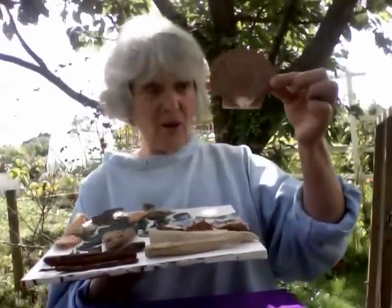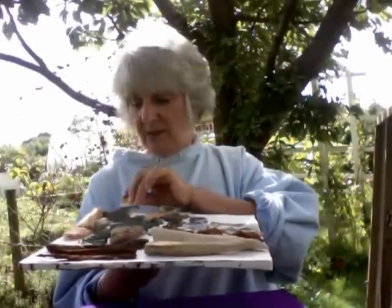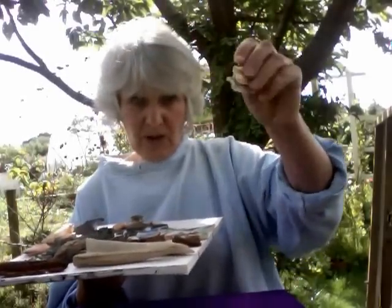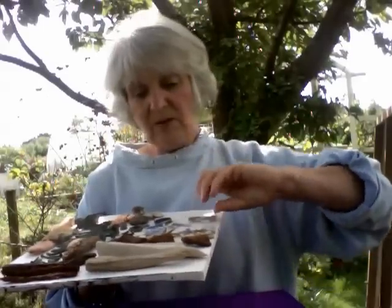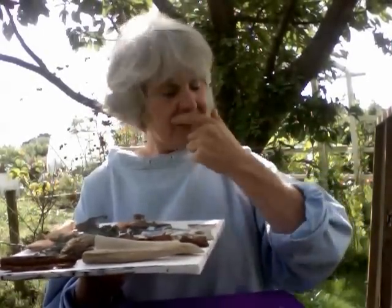What did I find yesterday? A scallop shell, of which there were many — they make brilliant, brilliant moulds. There were two or three of these little tiny fragments of scallop shell which will probably make pendant pieces or earring moulds. I did get a lot of bits of pottery — lots and lots of blue and greenware pottery.